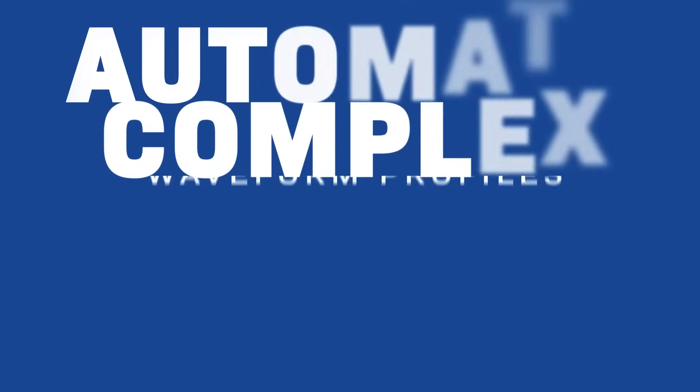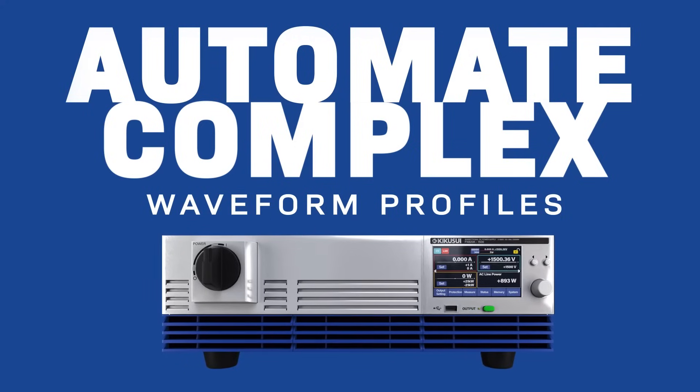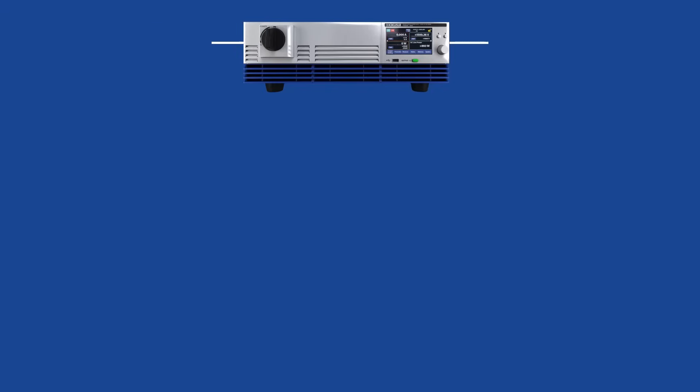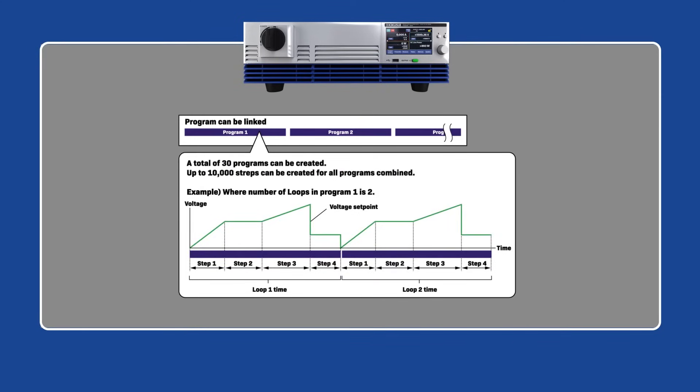The PXB is highly efficient in automating and streamlining complex waveform profiles with its built-in sequence function. A total of 30 programs can be created, and up to 10,000 steps can be created for all programs combined.